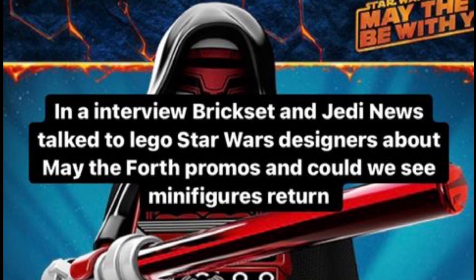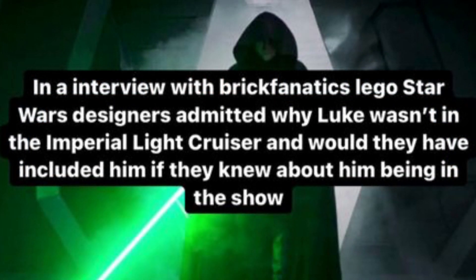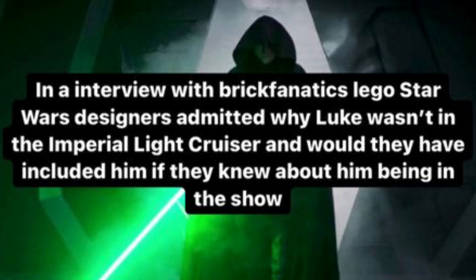The interview also asked about the Moff Gideon's Light Cruiser set and why Luke Skywalker wasn't included. Basically, the designer said they didn't know, which was obviously evident and made a lot of sense.